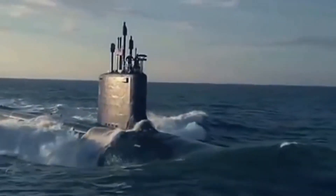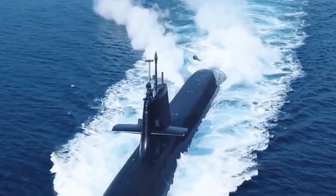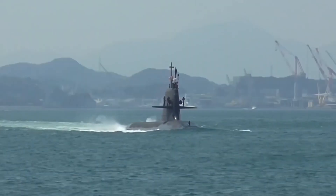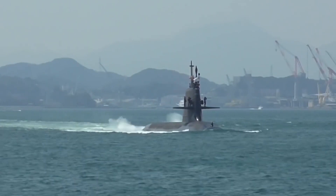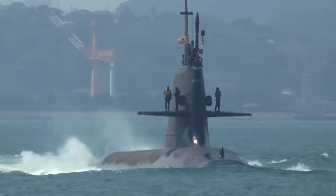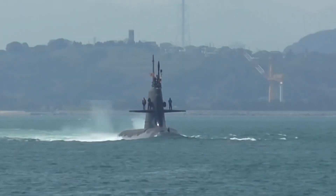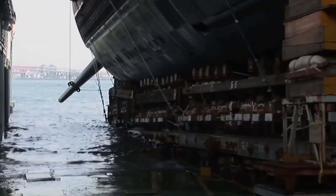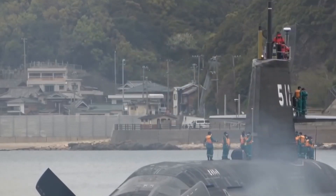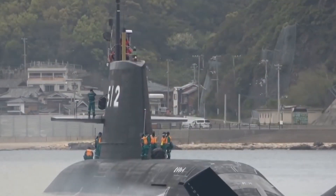In number 7 we have the Soryu, the quietest submarine in Japan. The Soryu has a length of 84 meters and a displacement of 4,200 tons. It can dive up to 610 meters and reach a speed of 20 knots. It is equipped with an air-independent propulsion system, which allows it to remain submerged for two weeks without using the snorkel. It can carry up to 30 Type 89 torpedoes or 6 Harpoon anti-ship missiles.